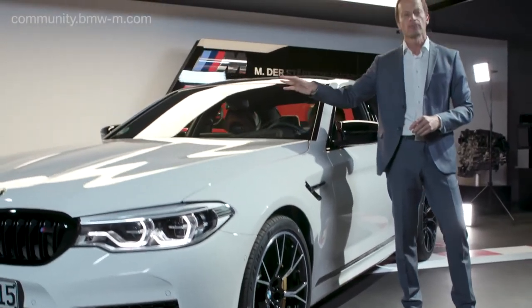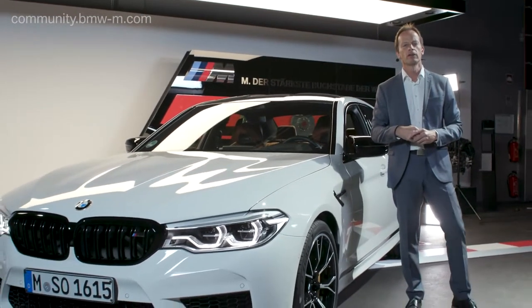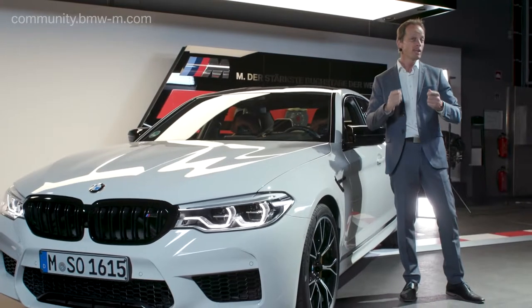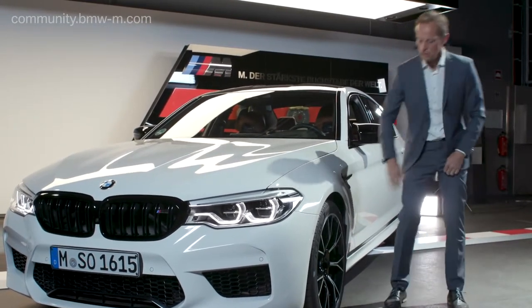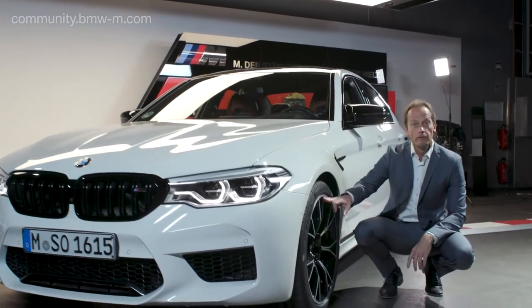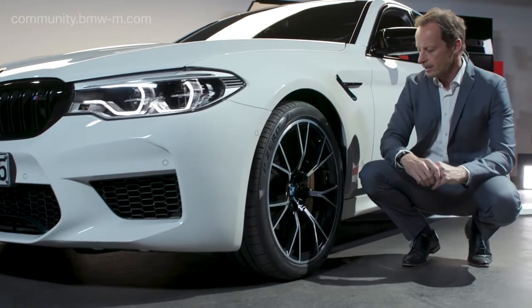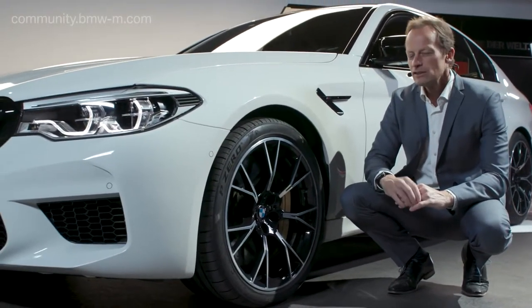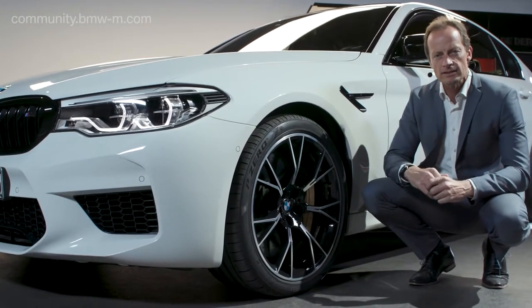The M engine has also been connected more directly and stiffly to the chassis, which gives you even more spontaneous response. And finally, there is a new 20-inch aluminum forged wheel with a changed tire profile height of 35 instead of 40, giving outstanding performance on race tracks.